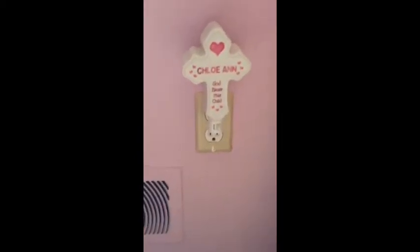You've got the lovely beautiful window with her plaques, and then you've got her cute little nightlight down here that says 'Chloe' and 'God Bless This Child.' Then we have a hamper and her calendar.